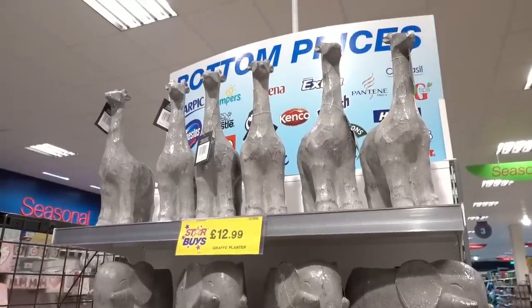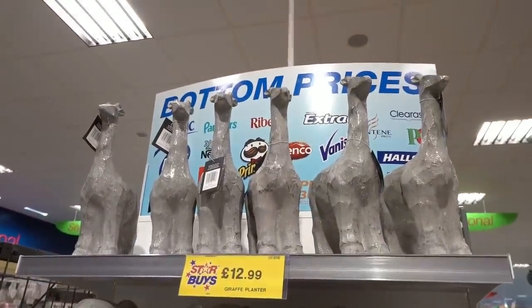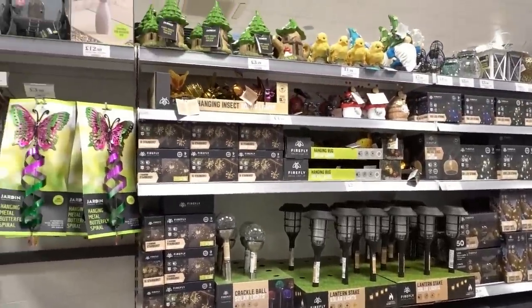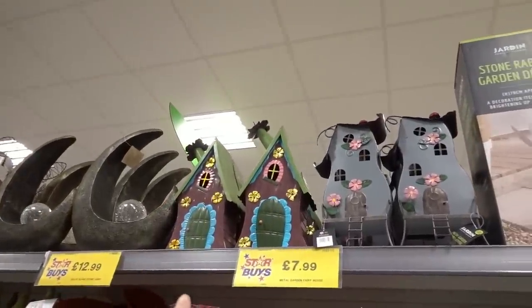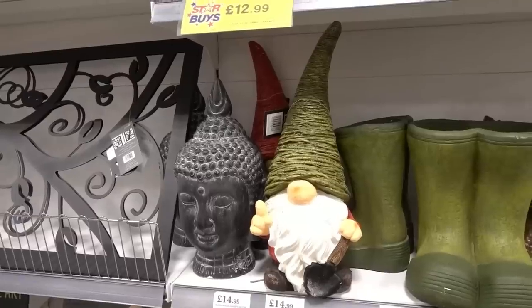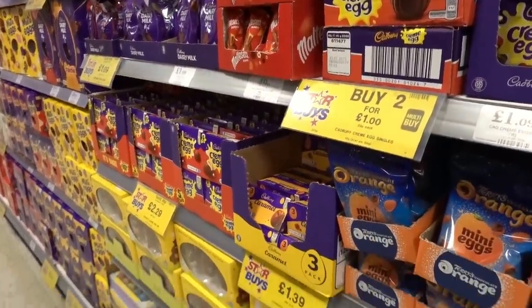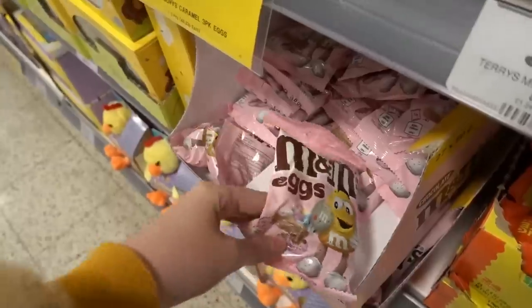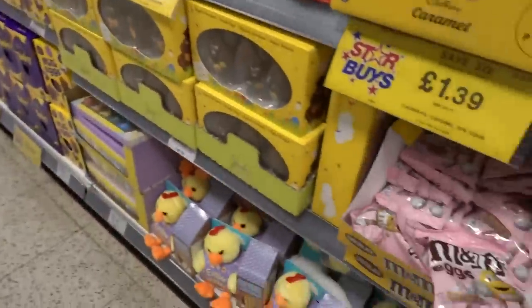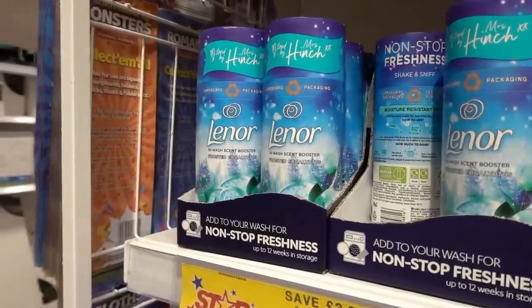Now in the garden section. They have giraffe and elephant planters - the elephant is £9.99 and the giraffe is £12.99. Home Bargains is definitely getting ready for spring. They have lots of outdoor lighting starting from only £1.49. These caught my eye though - outdoor metal fairy garden houses, two designs to choose from for £7.99. You can even get an outdoor gonk for £14.99. Now in the Easter section - if you like M&Ms, brace yourself. They have M&M eggs and I have to pick up a couple of packets. They're only 99p, so they don't break the bank. I can't tell you how happy I am right now!